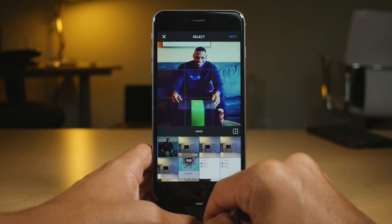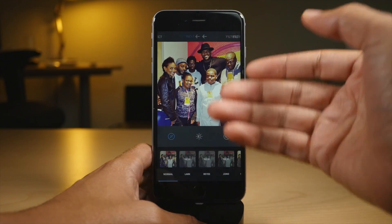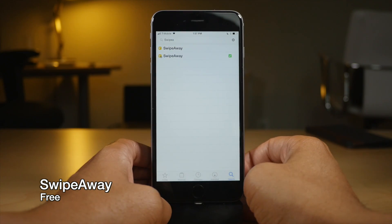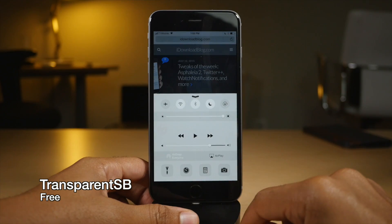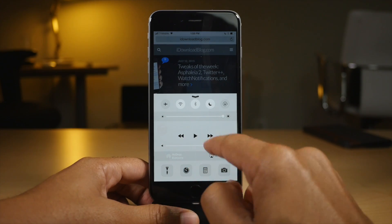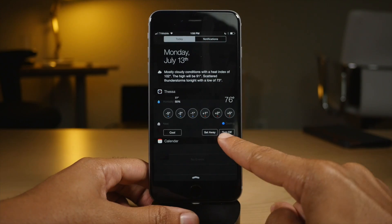Regram allows you to basically retweet Instagram photos from your followers. Swipe Away allows you to swipe away the keyboard while searching in Cydia. Transparent SB allows you to see through your Control Center, your Notification Center, and even the keyboard on iOS.